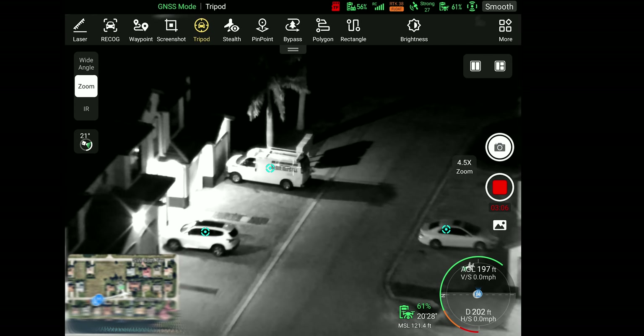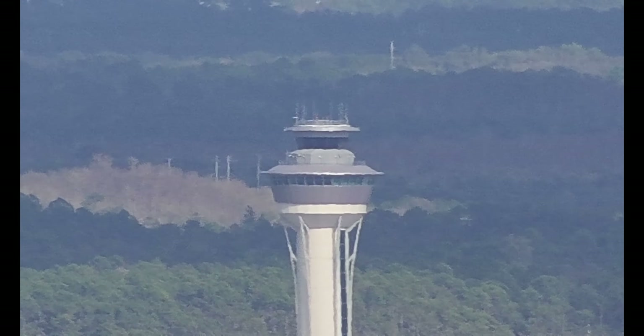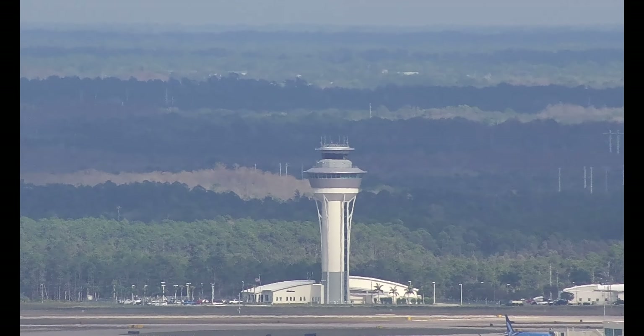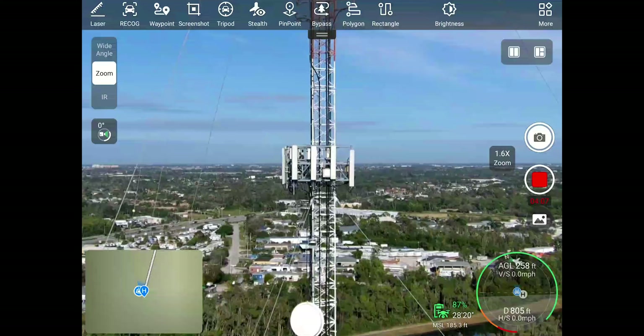Autel also claims a 5-mile identification range for a human and the ability to read a license plate at over 2,000 feet. The continuous optical zoom enables stepless focusing and lossless magnification within the focal length without affecting image quality.